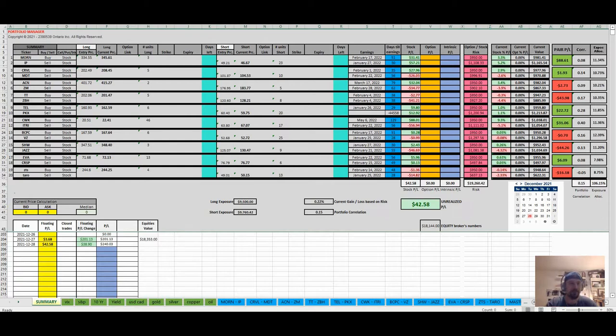What you're looking at is something I've been working on for about a year now — it's called the portfolio manager. What this spreadsheet does is summarize everything I've learned over the last 15 years in regards to stock, forex, and options trading. This is full of useful information for me to look at on a daily basis.